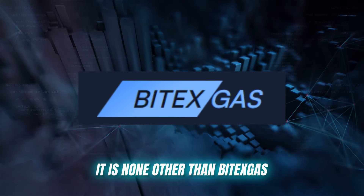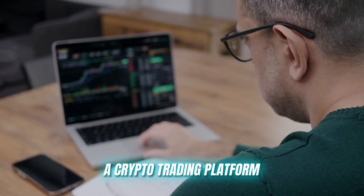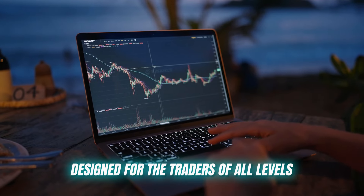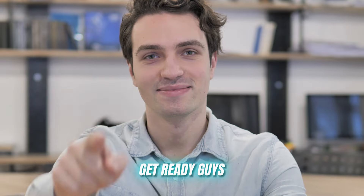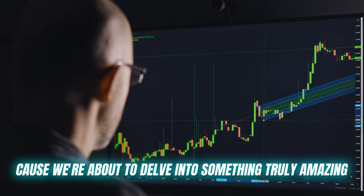It is none other than Vitax Gas, a crypto trading platform designed for traders of all levels, offering instant trading capabilities with advanced technology integration. Get ready, because we're about to delve into something truly amazing.